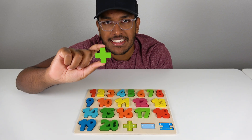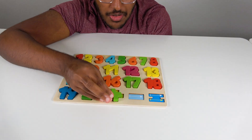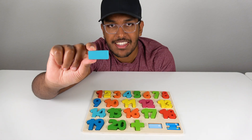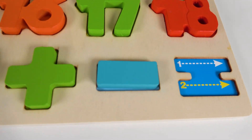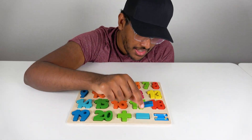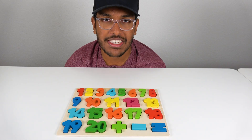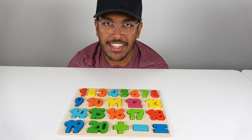Do you know what sign is this? This is the plus sign. The plus sign will go right here. Do you know what sign is this? This is the minus sign. The minus sign will go right here. Do you know what sign is this? This is the equal sign. The equal sign will go right here. Wow, we've learned numbers and counting. That was so fun and I will see you soon. Thank you. Bye bye.